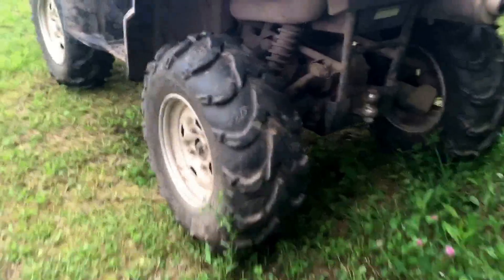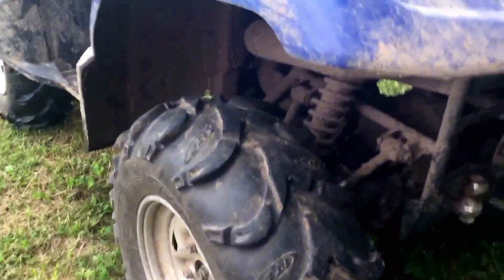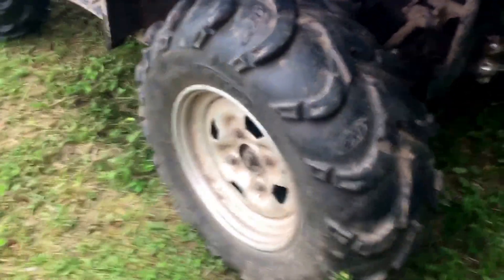These tires were on the Yamaha Grizzly when we bought it — three years ago we bought it used. They are in good condition. The 25x10x12 is also on the rear.